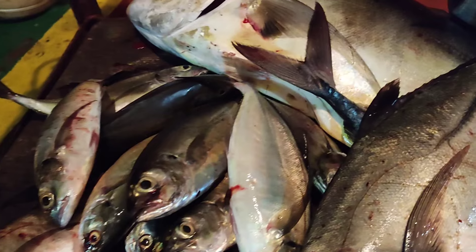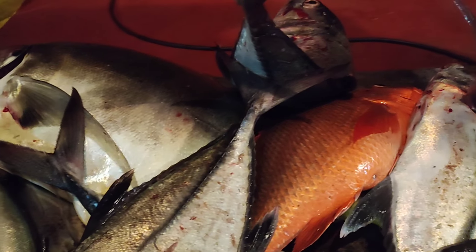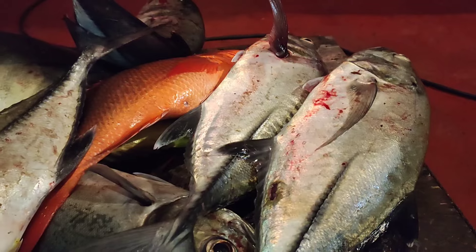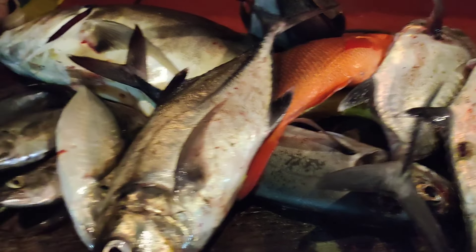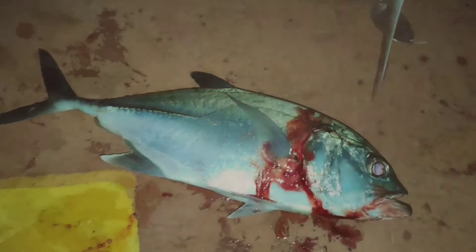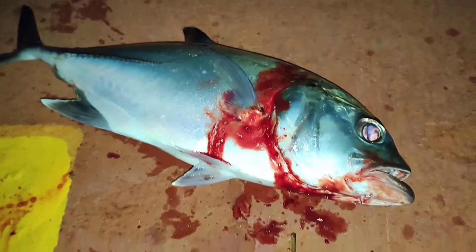So mga katropa, mag-iisang oras pa lang kami dito. So almost nasa 20 kilos na po na talakitok yung nahuhuli namin ngayon.